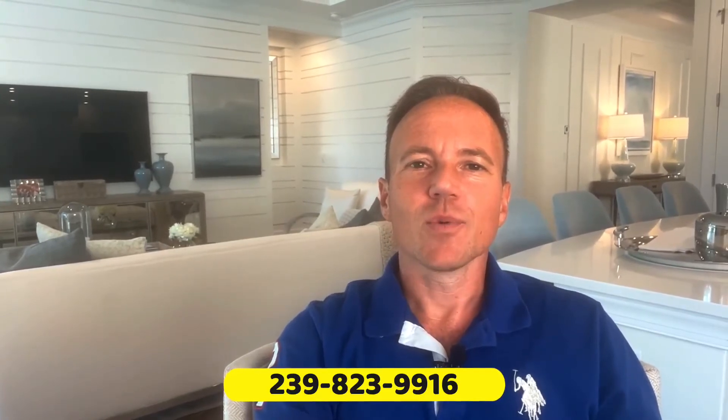Feel free to give me a call or shoot me a text at 239-823-9916 if you would like more information about this home or about Esplanade Lake Club. I'm your specialist for this area and for Esplanade Lake Club in particular, and I'm more than happy to give you more insights and to help you with your home search. My services do not cost you a penny — they are completely free for buyers. So take advantage of that. Let's connect today so I can represent you and your interests throughout your transaction and beyond.